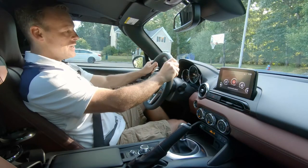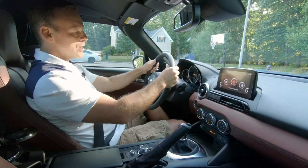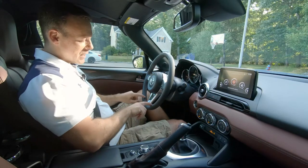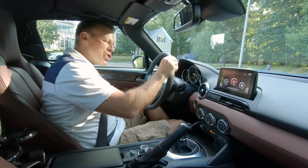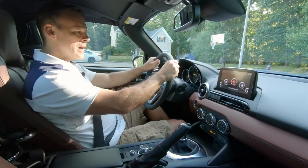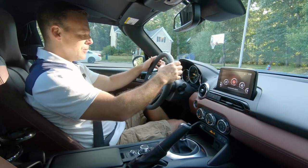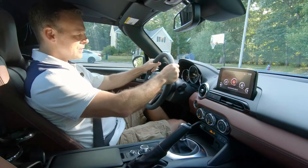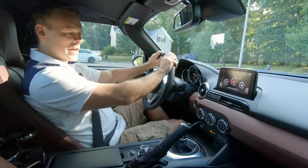The steering wheel is nice in its look and feels okay. The stitching is really nice — it has this red stitching, which is actually more of a magenta — a very interesting color. However, it's not very robust. If it were a little meatier, a little thicker, especially at the 10 and 2 position, that would be a little nicer.